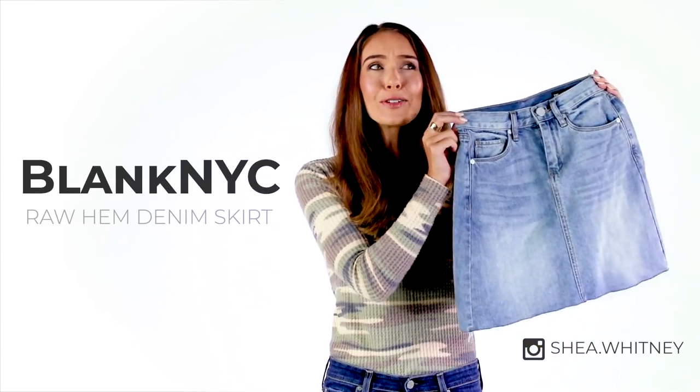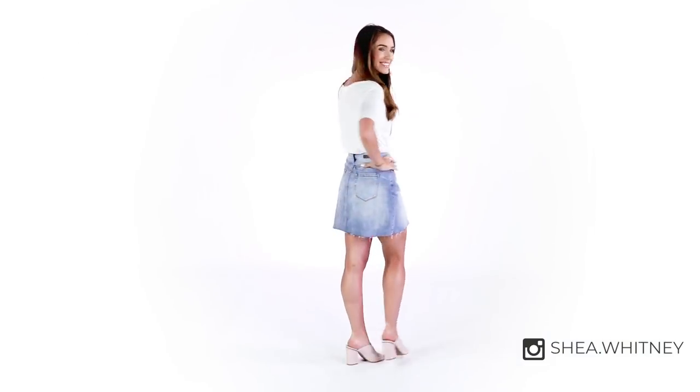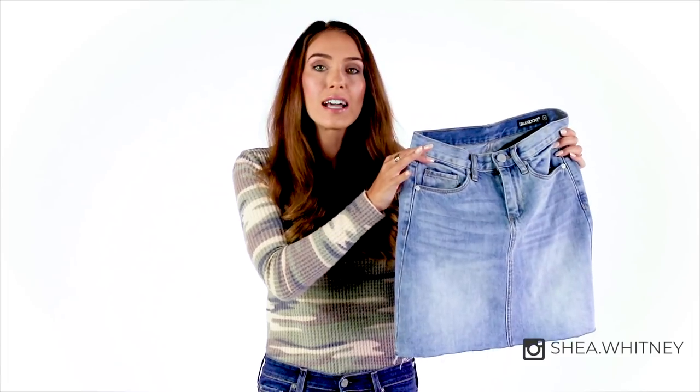The next item is this denim skirt by BlankNYC. I'm not normally a skirt person, but I've been seeing it on lots of fashion blogs, and I really feel like you can transition into fall really well with a good skirt. This is $51 for the sale, and the material is so incredibly soft. I love the length — it's not too short but not too long either. There's a tad bit of distressing at the bottom, but not too much. I actually bought this in a size 24 — I'm almost always a 25 in denim, but this skirt is very high-waisted, coming up to the smallest part of my waist, which I think is why it's a 24.